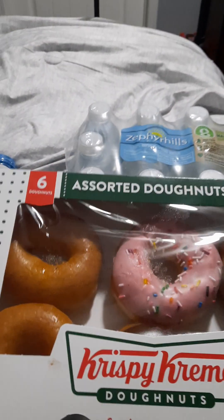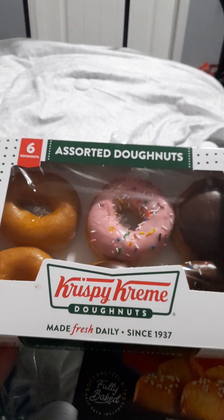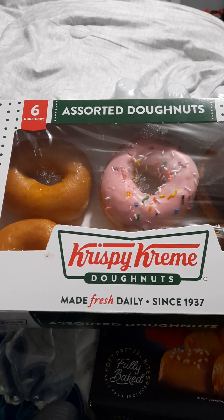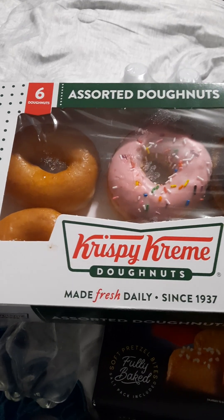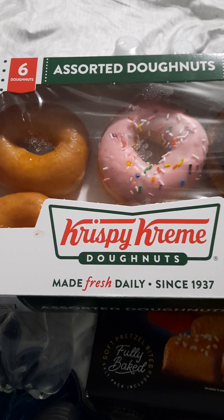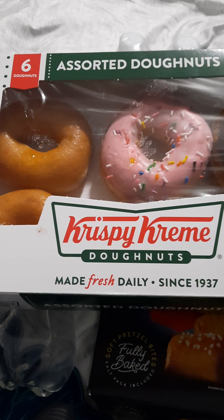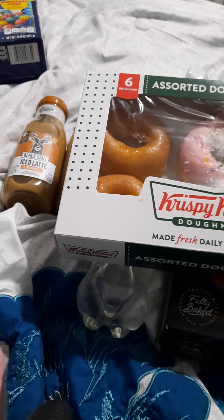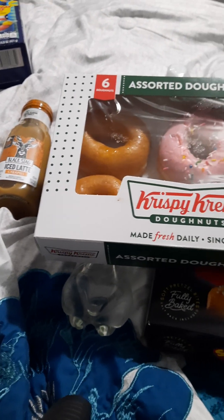Last one for Publix is the Krispy Kreme donuts — there are six assorted donuts. Those were $8.99. I got $2 back on Ibotta making them $6.99. So I paid $19.86 for everything at Publix. I got $7.60 back on Ibotta, making my final cost $12.26 or $1.75 each.